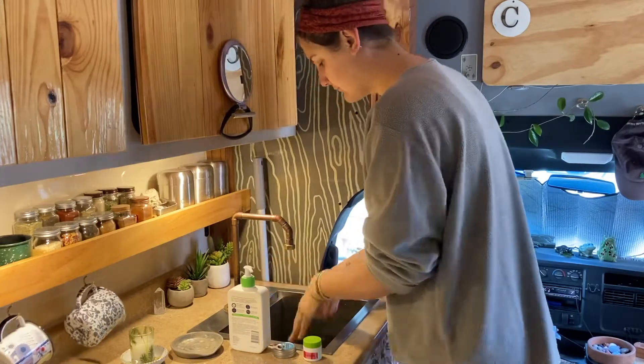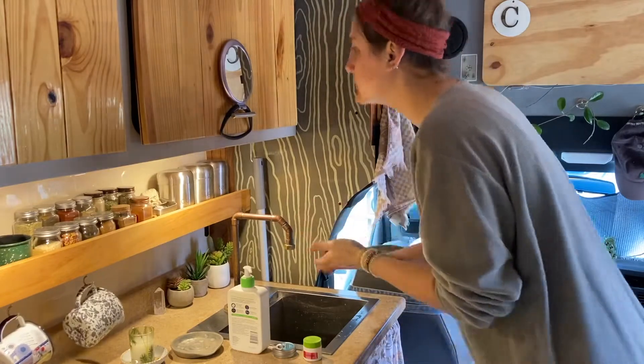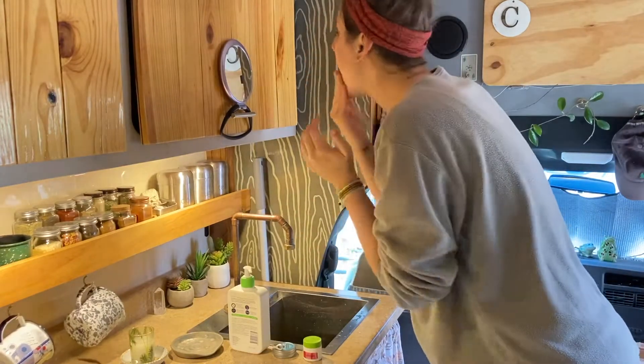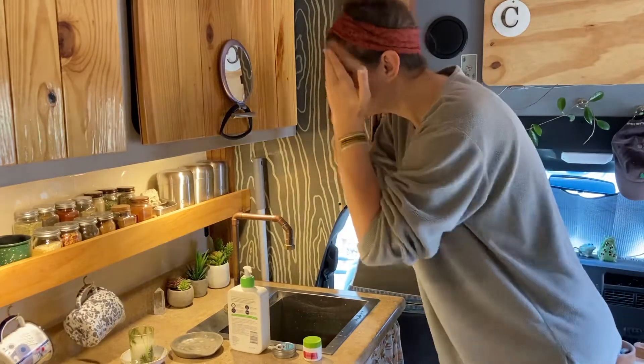I start by washing my face in the sink, and yes, I do get water everywhere when I do this.